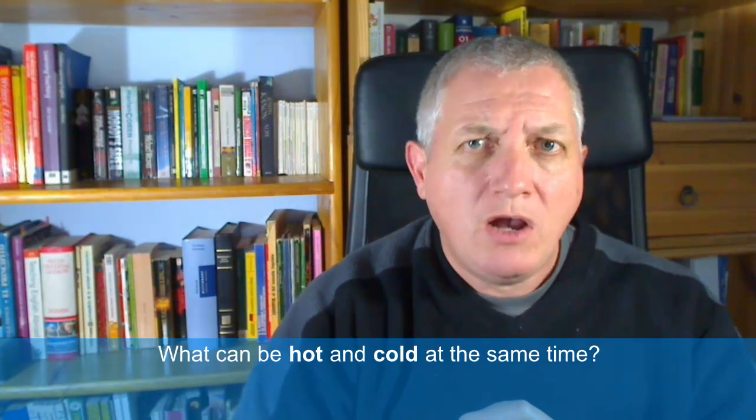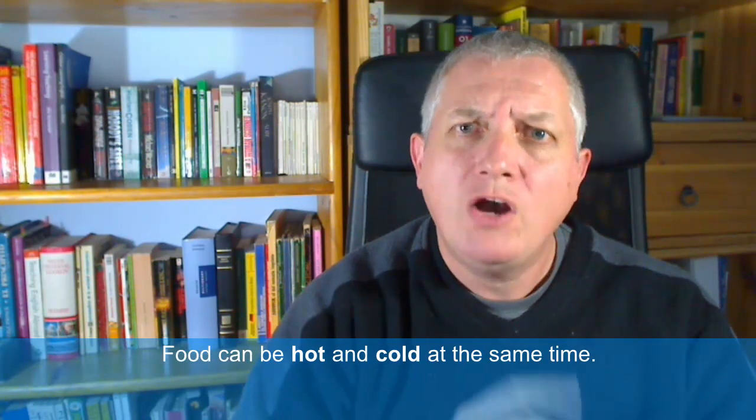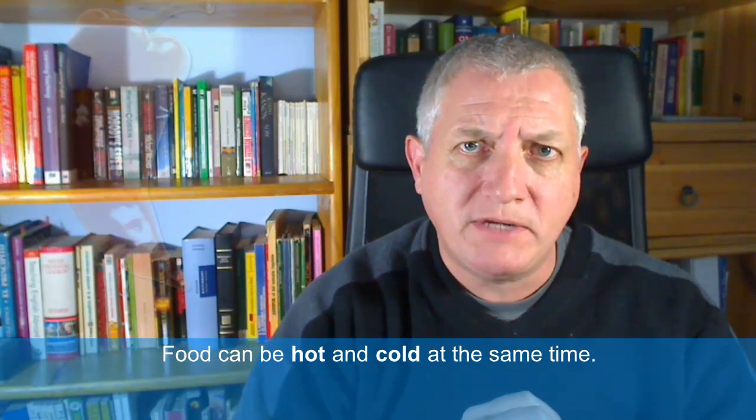Hello and welcome to today's Daily Dose of English. What can be hot and cold at the same time? Food can be hot and cold at the same time.